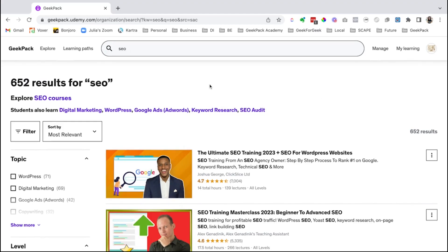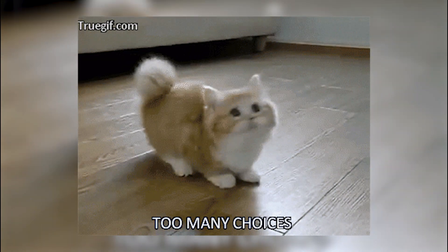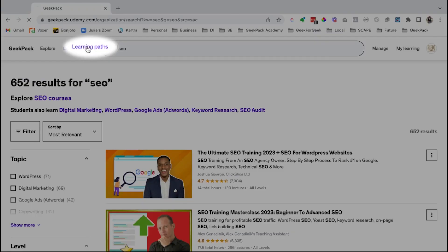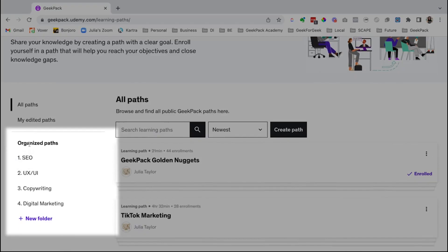Now that can also be really overwhelming, because you just don't know where to start. What if you have questions and what if you get stuck? So I'm going to click on learning paths up here, and over here on the left we have our organized paths.